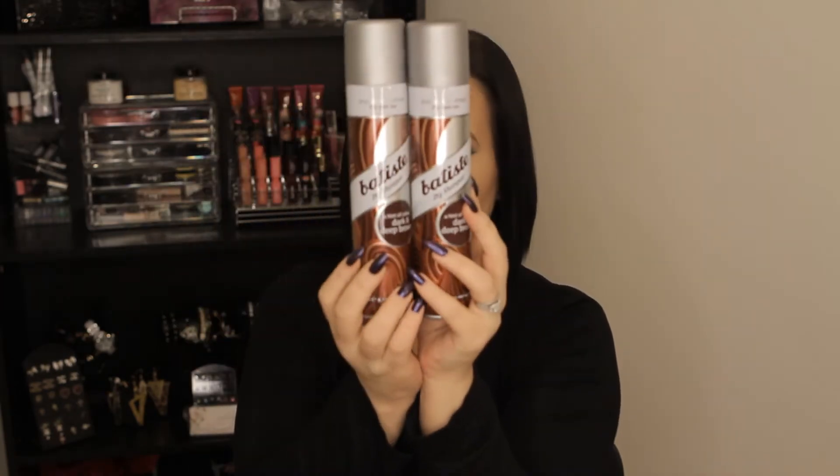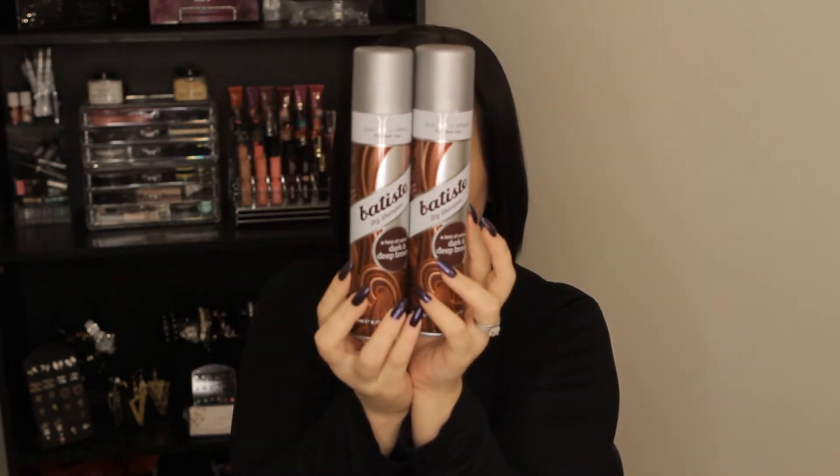Now onto Ulta stuff — the first thing I got, and the whole main reason I went there, are these: the dry shampoos. I love, love, love these because they have a dark brown and deep brown color in them.